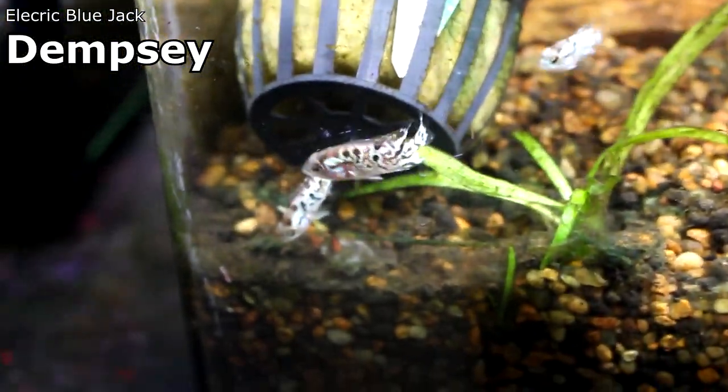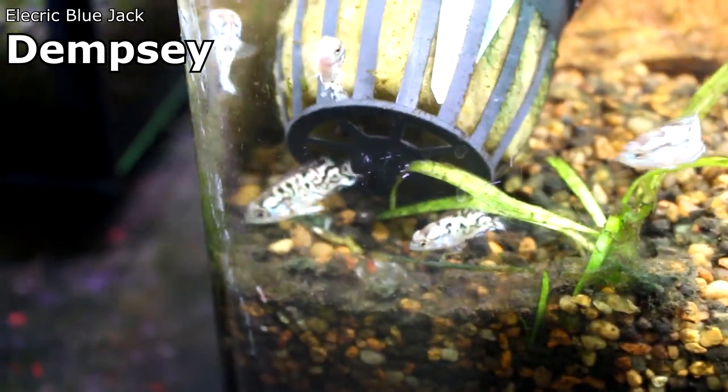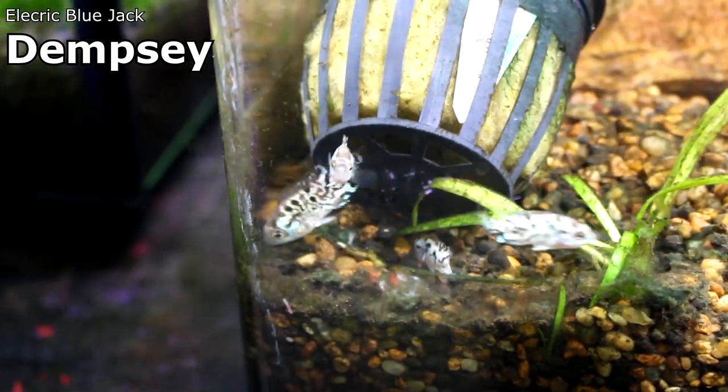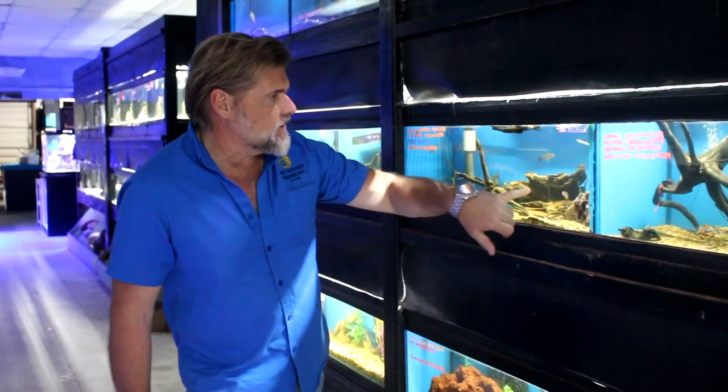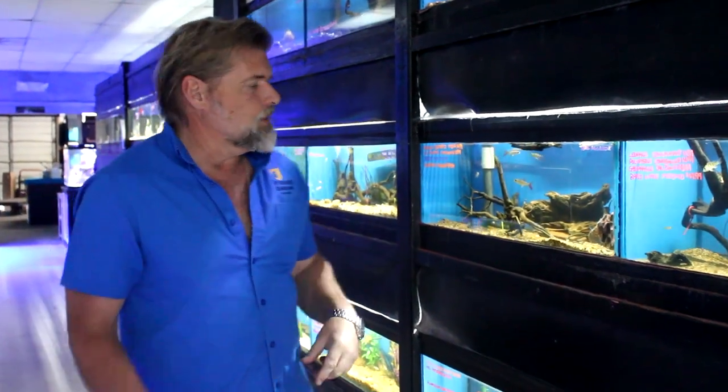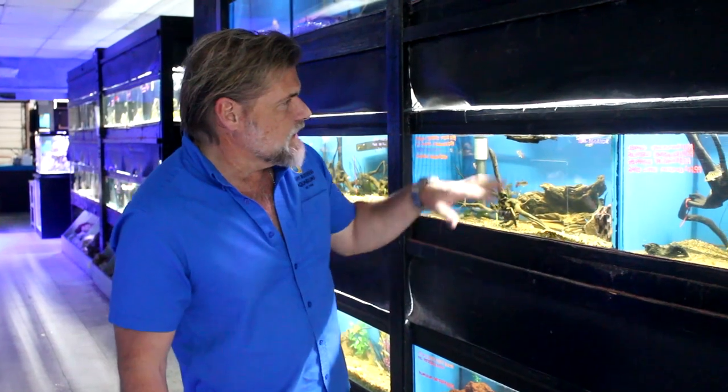We're going to move through freshwater and saltwater fairly fast. First thing I want to show you are the smallest baby electric blue Jack Dempseys I think I've ever had — tiny little babies, but very alert and active, already starting to show those color changes that are really cool. We also got in some really cool pink tail callias and some needle fish — not gar, but needle fish — that are really cool. All of these are young, so if you like oddball fish these are great oddballs.